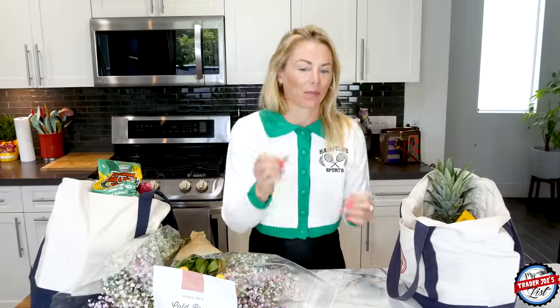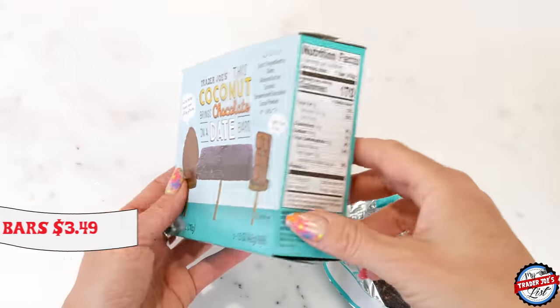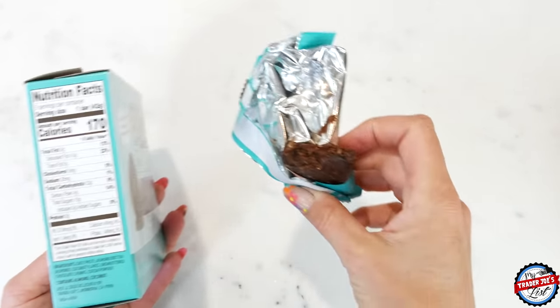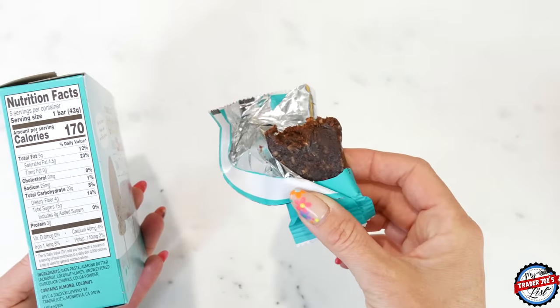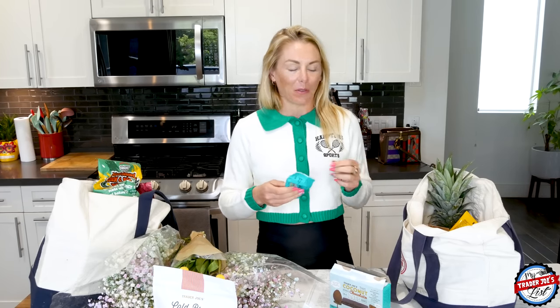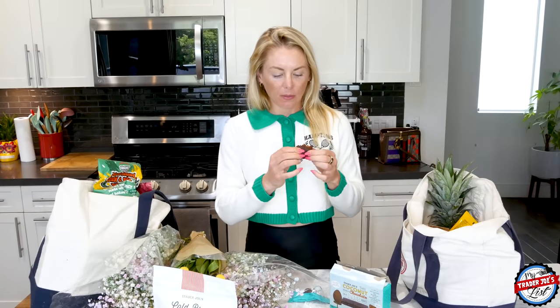I also picked up these Coconut Brings Chocolate on a Date bars — it sounds like something kids would like. The ingredients are dates, almond butter, coconut, unsweetened chocolate, and cacao powder. I think I may have tried these a long time ago so I'm revisiting them. When I come visit, I want my nieces to think about all the fun food I have — like I felt with my aunt growing up. And oh wow, that smells very chocolatey!